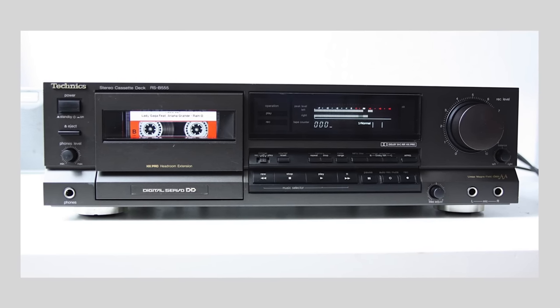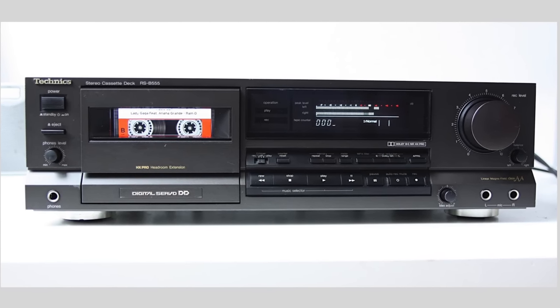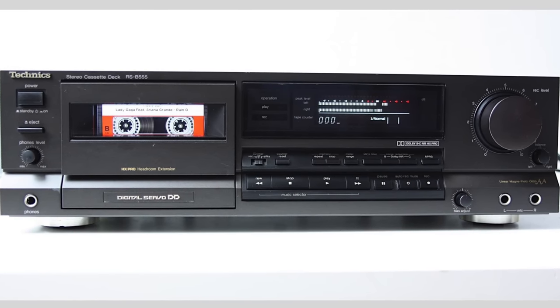Our second deck is the Technics RS-B555. There are many other Technics models out there, so if you find something with similar specs, go for it. Remember, we're in the lowest budget range, but the sound is going to be very good. The B555 is a 1989/1990 production, two heads, frequency response 20 Hz to 19 kHz, HX Pro, signal-to-noise ratio 74 dB, wow and flutter 0.05% — fantastic.